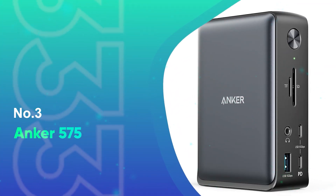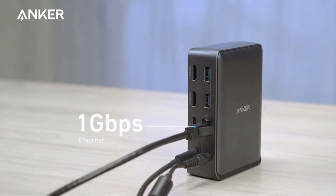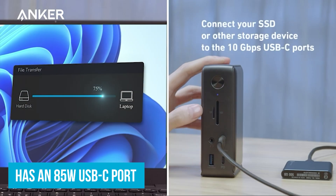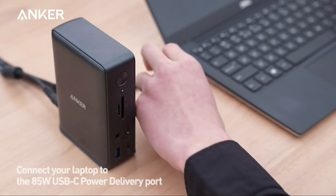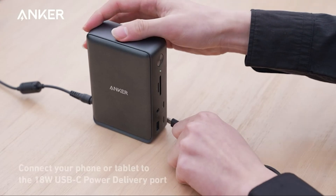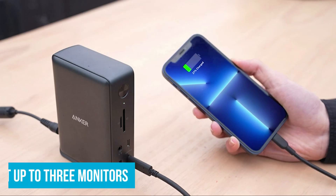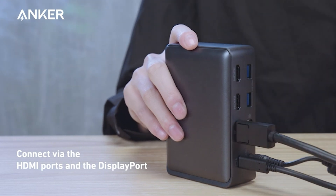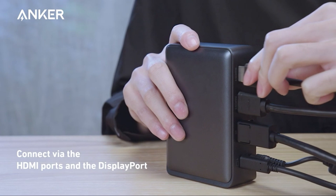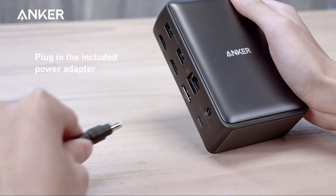Number 3: Anker 575. The Anker 575 is a handy docking station that makes connecting all your devices straightforward. It has an 85-watt USB-C port to keep your laptop charged, and an 18-watt USB-C port for fast charging your phone or tablet, so you can power up your main devices with just one hub. If you need more screen space, this dock lets you connect up to three monitors at the same time using its DisplayPort and two HDMI ports — perfect for video editing or coding.